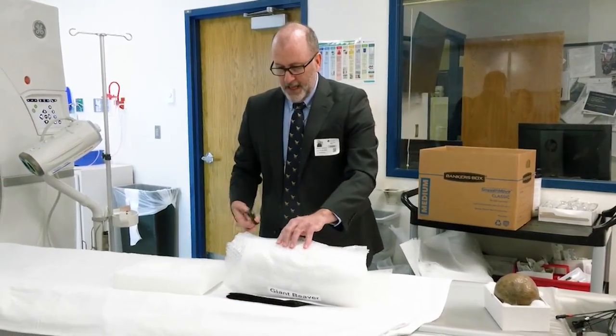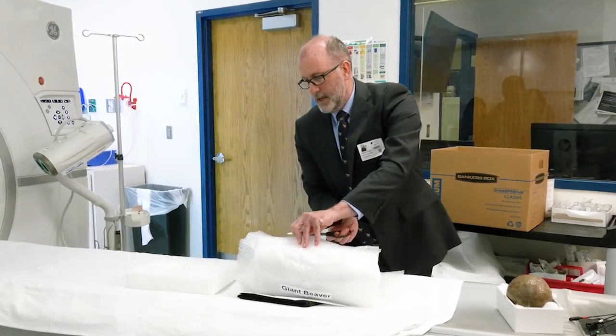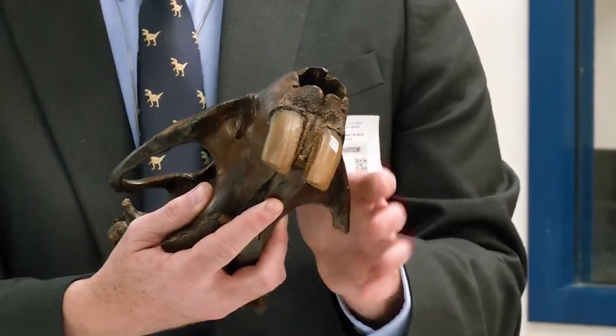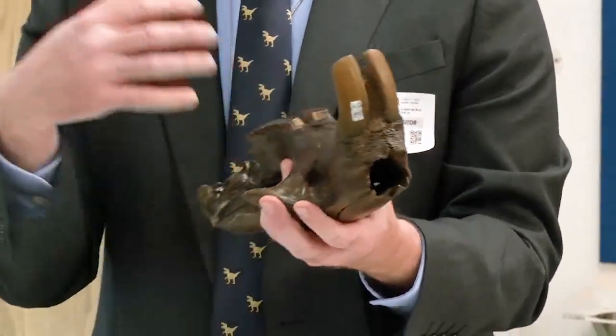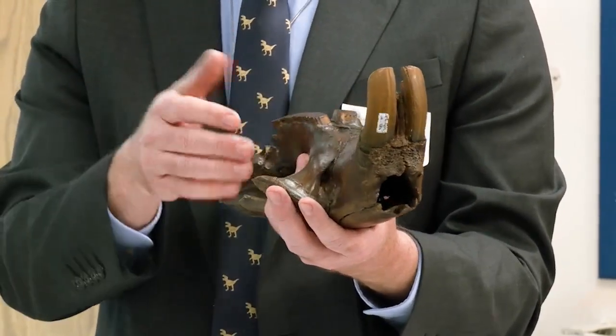But that's not all they brought. They also scanned the skull of the oldest known giant beaver specimen, carbon dated back 13,000 years. It was about the size of a black bear, up to 220 pounds. They didn't have incisors capable of cutting down trees, and also did not have big flat tails like modern beavers.